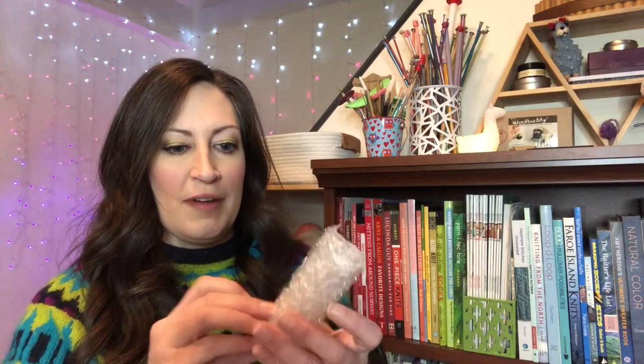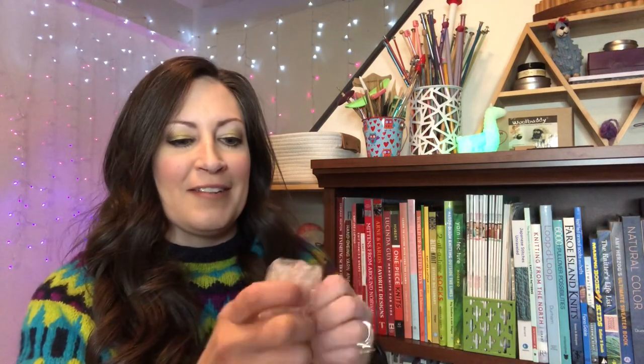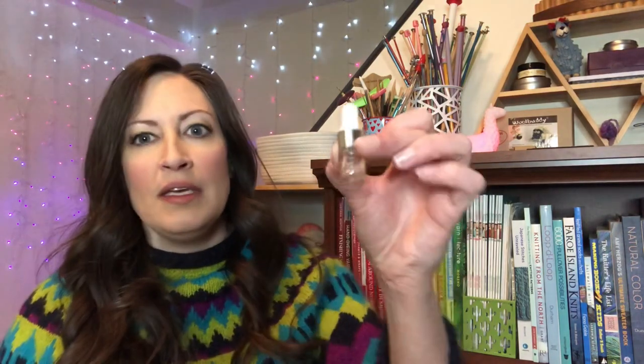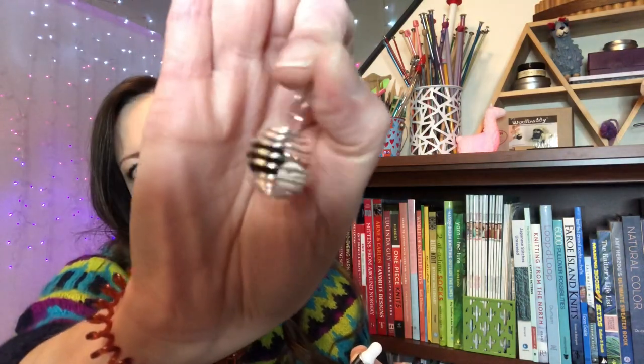And then we've got something wrapped up very carefully in bubble wrap. This is very secure — okay, very sticky. What is this? All right — so what do we have? Oh, this looks like it might be an essential oil or something — there's a little tiny bottle, and then there is this cute little stitch marker with a black and white bead inside.